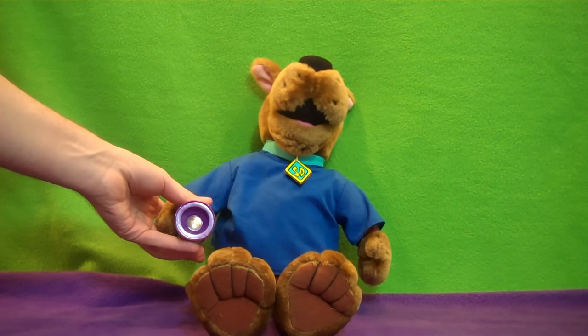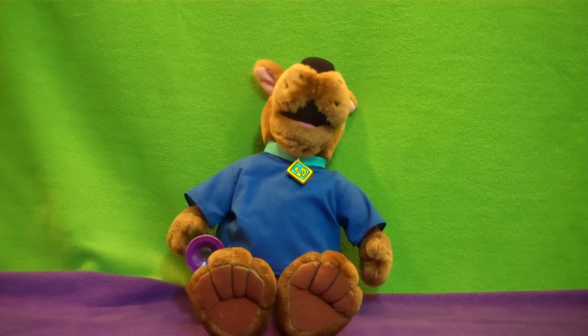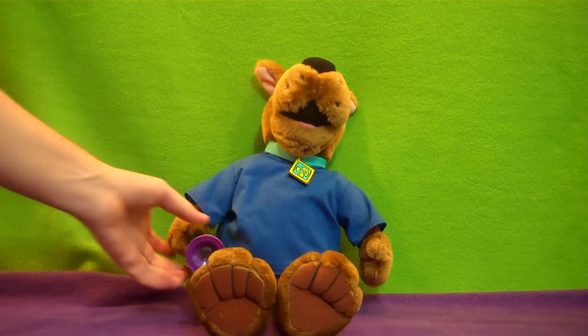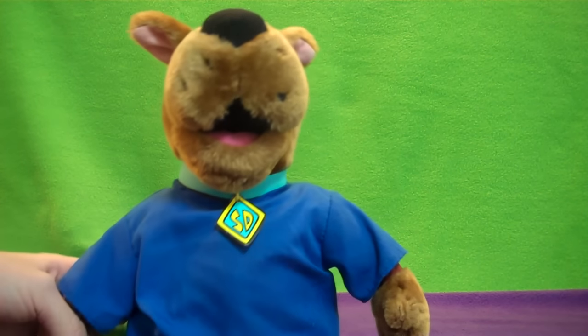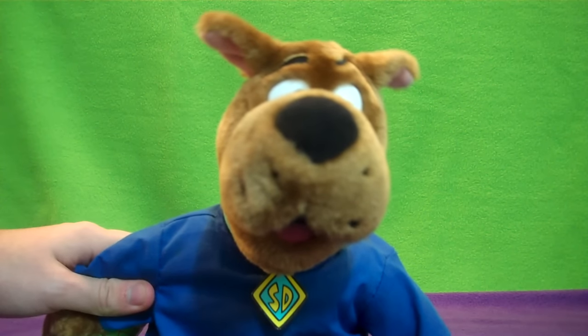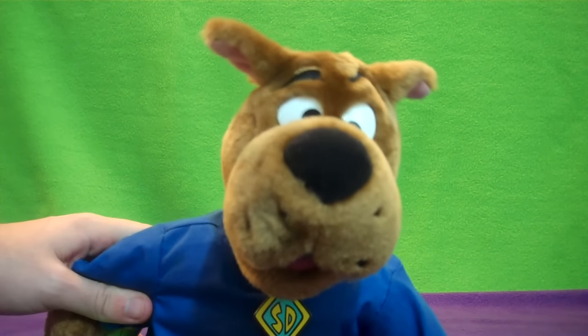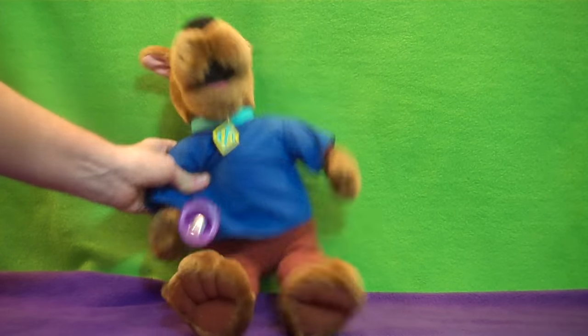A ghost! Let's get out of here! I can see you! Cover my eyes! Too scary! The eye! A ghost!